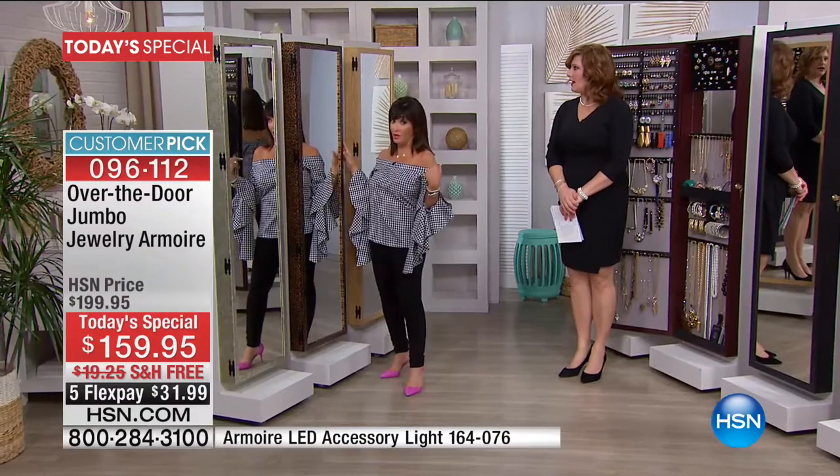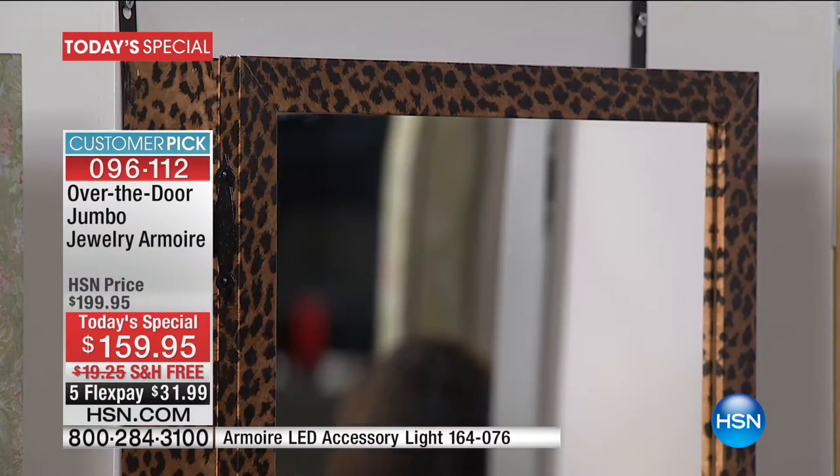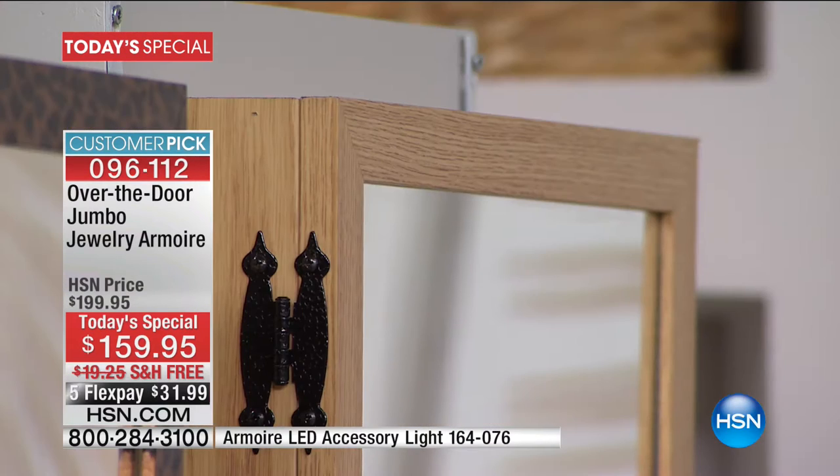Right next to it, if you want to take a little walk on the wild side, we have the Leopard — always one of our favorites, such a great home accent. We have the Oak, great in those country homes. I love the light washed wood.